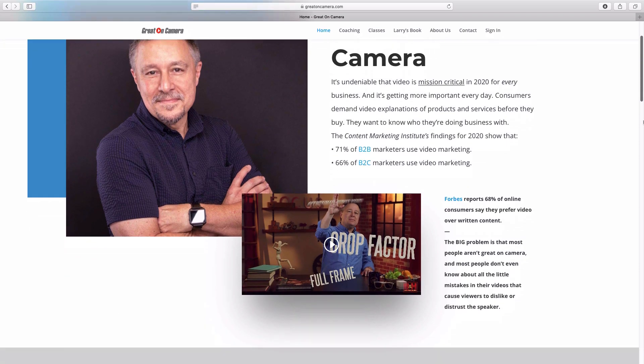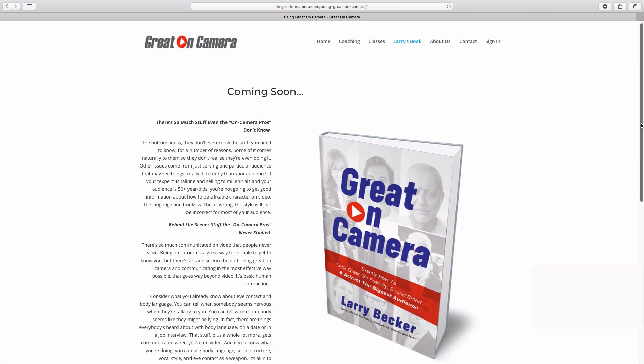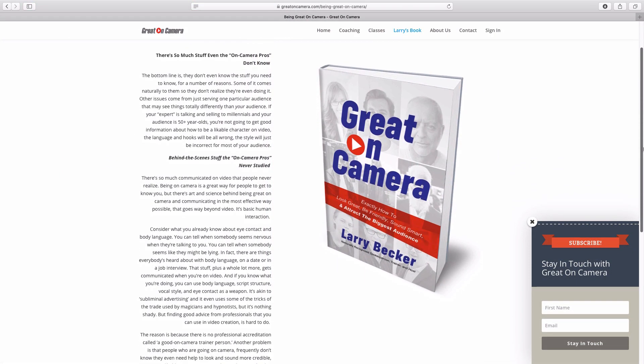Just swing by my website, greatoncamera.com. I have courses on the site, and I'm adding tips and tricks videos like this one all the time. I'll be back again with more tips videos on Facebook and on YouTube. I'm Larry Becker — thanks for watching.